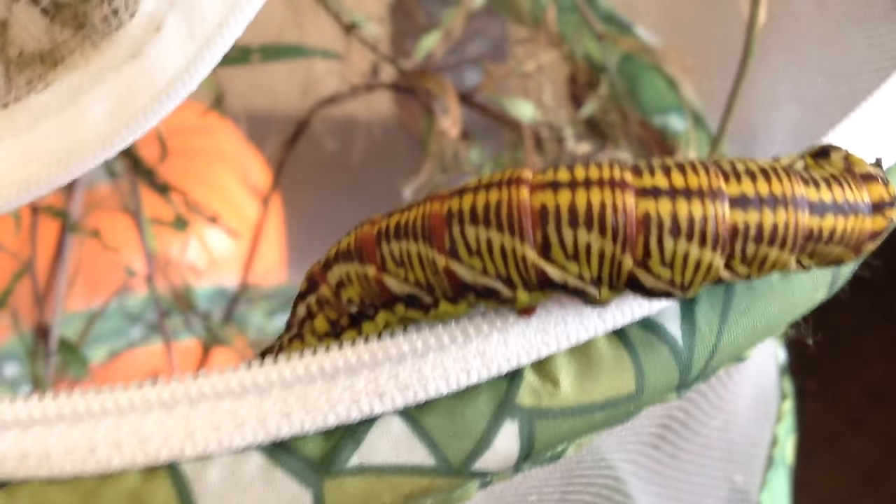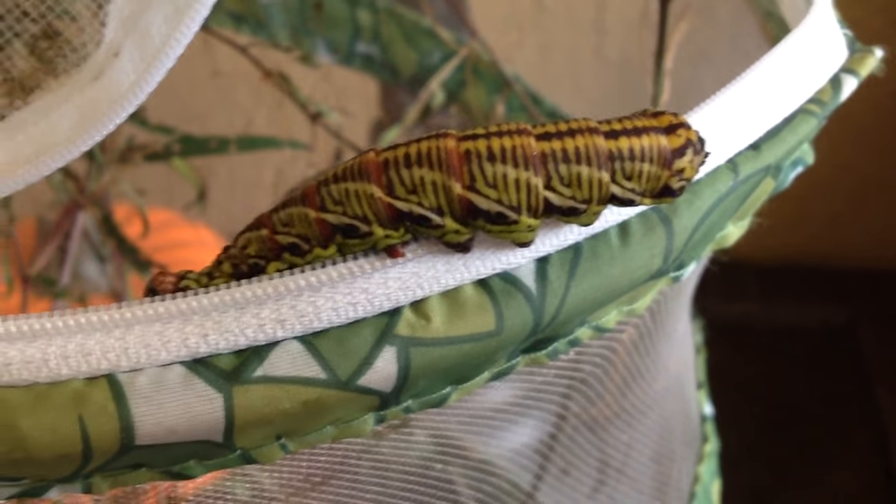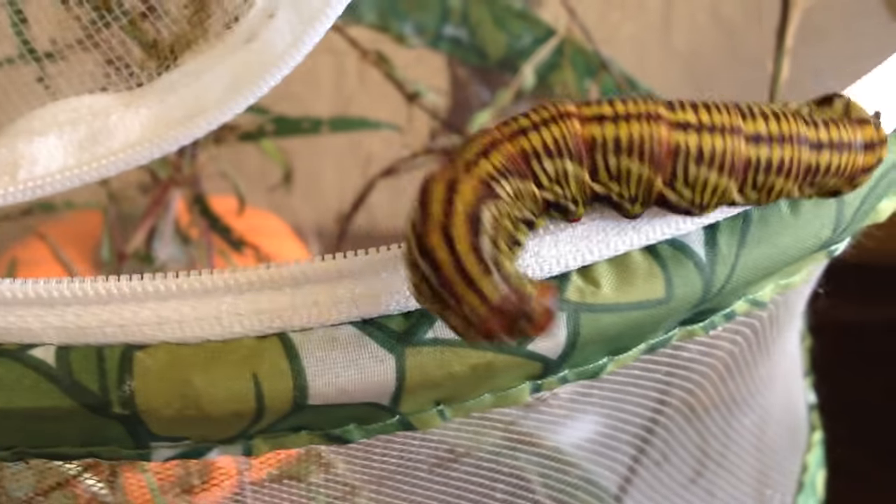But if you guys know what these caterpillars are — the species and all that — write it in the comments below. That will be helpful because I've found these before but I've never found out what they are. They have beautiful color.